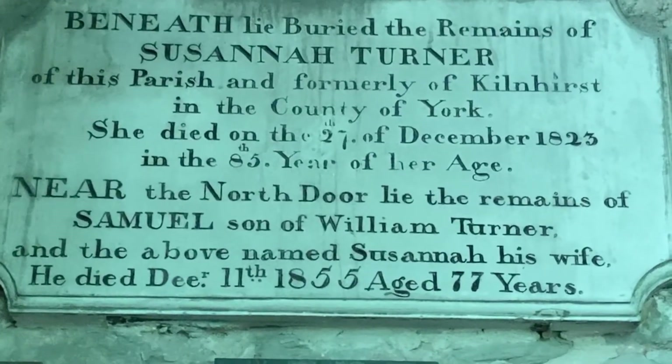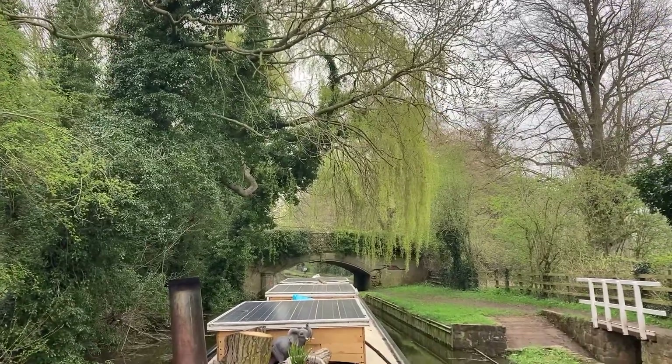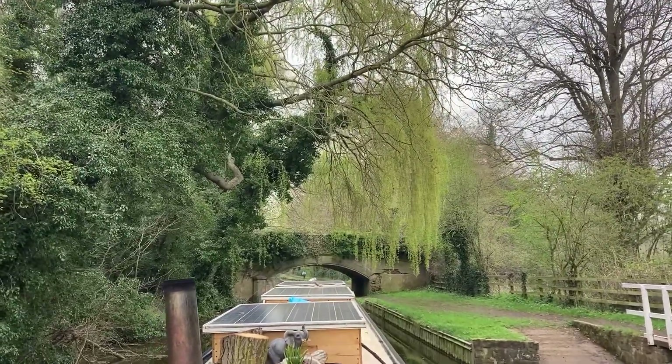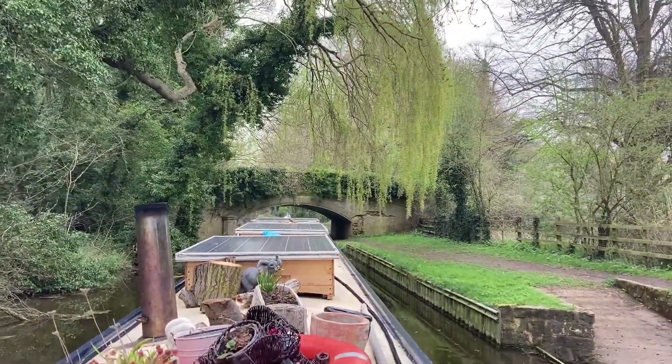Another point of interest in the church was this plaque on the wall for a lady who had previously lived in Kilnhurst, which is where we were on the boat before we came to the Chesterfield Canal. She lived to the amazing age of 83 back in the 1800s, when life expectancy was actually only 47.